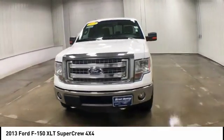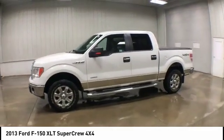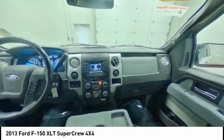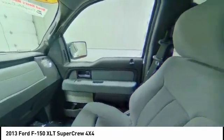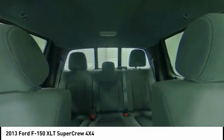Here are some of this vehicle's great options: four-wheel drive, tire pressure monitor, aluminum wheels, traction control, stability control, engine immobilizer, rear all-terrain tires, privacy glass, fog lamps, and four-wheel disc brakes.